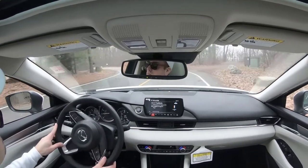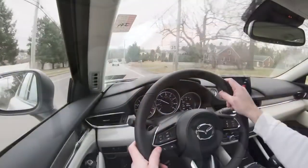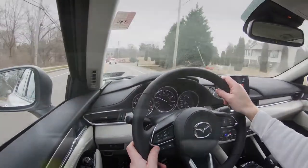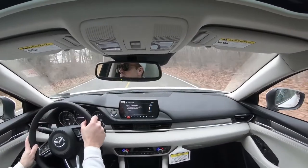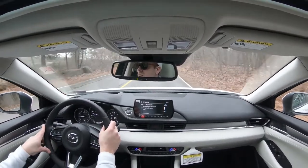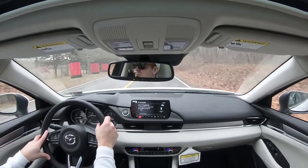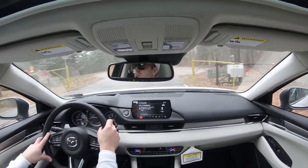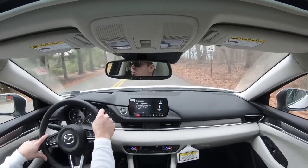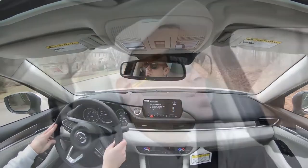Cabin noise is perfectly fine — not a lot of exterior noise coming in. Visibility out the back is great, as you'd expect with a sedan. Rain-sensing windshield wipers come standard on all trim levels, which you don't always see — they turn on automatically when it starts raining or drizzling. Like automatic headlights, it's one less thing to worry about so you can focus on enjoying the drive.